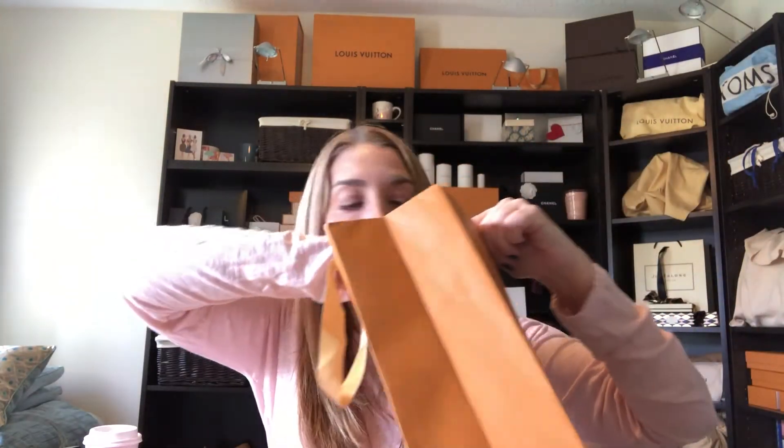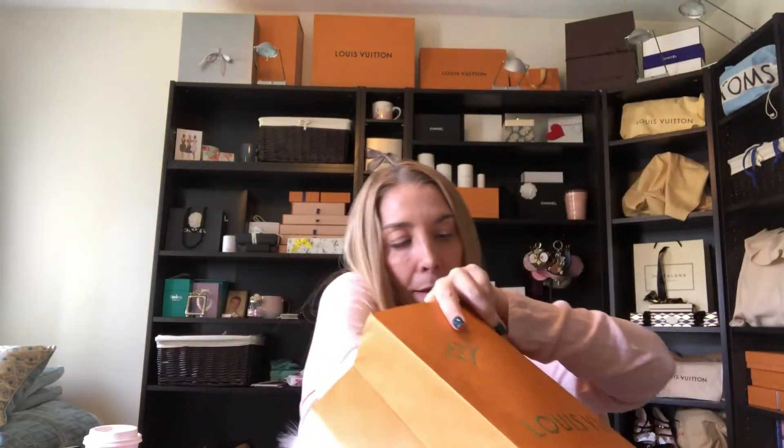Okay, let's get into this bag — it's two small things, nothing big. Here's my proof of purchase; I pre-ordered both of these things and they just got in. If you've watched me for a while, you probably have an idea of what this could be because of the size. Let's open up the little drawer box.